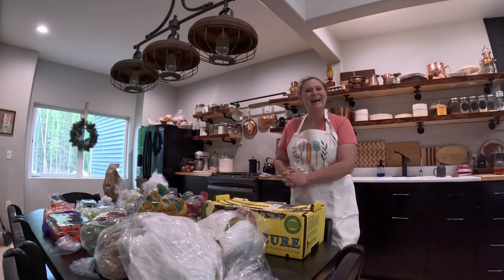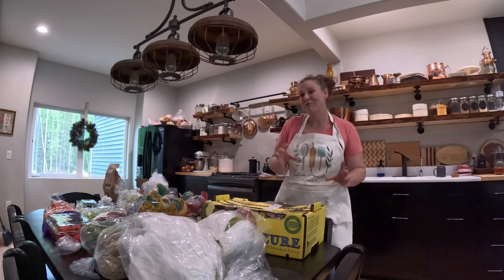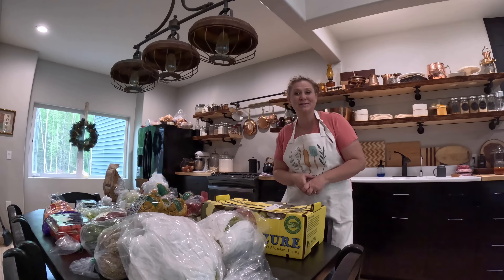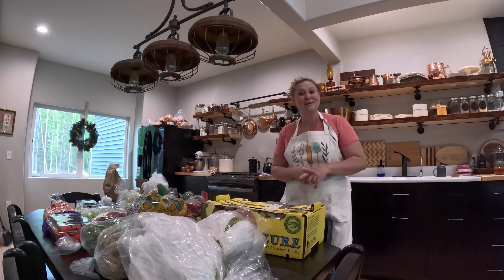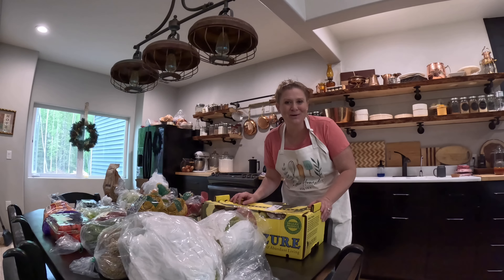Welcome back to Modern Homestead Alaska. I have several first-of things that I purchased from Azure that I wanted to share with you in this month's Azure haul. Won't you join me today?